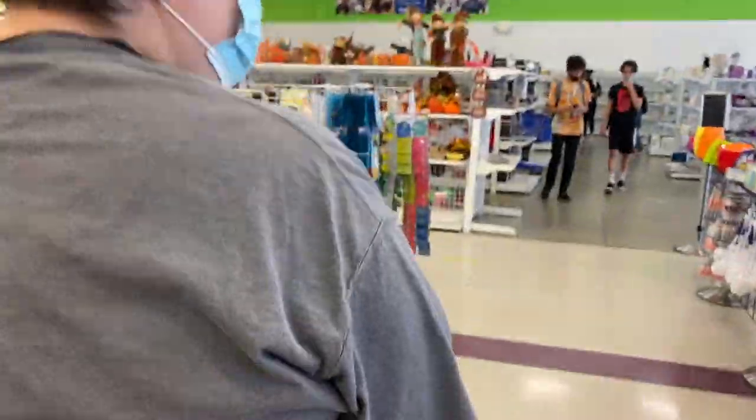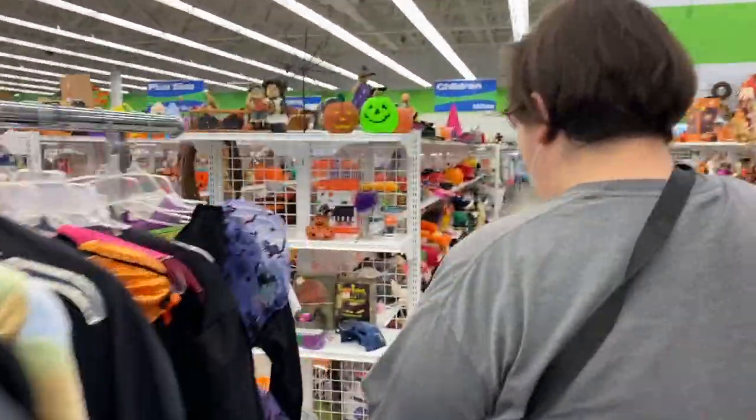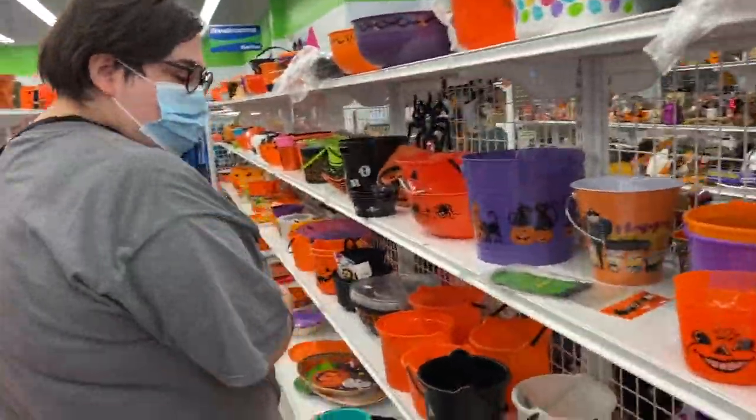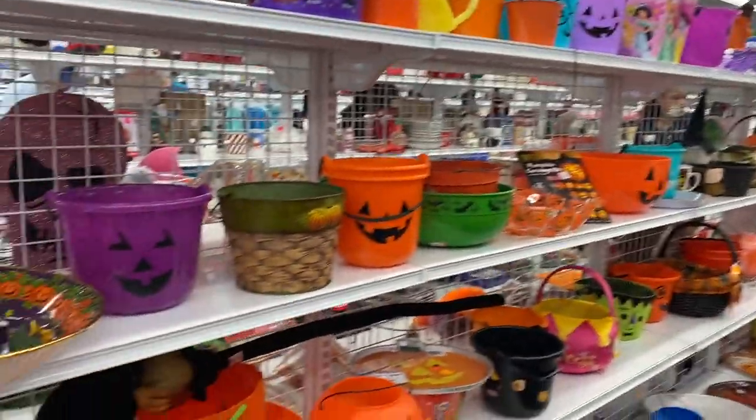She sees pails and she's running — I can't keep up. She sees them. Oh my god, there's so much. It's a whole row of pumpkin pails. It's like two whole aisles of pumpkin pails.